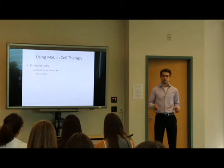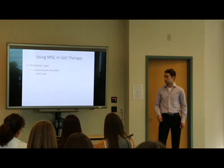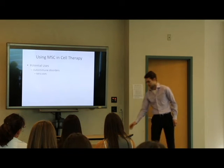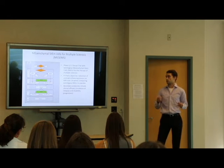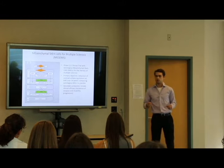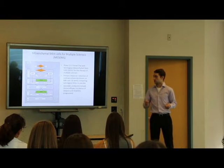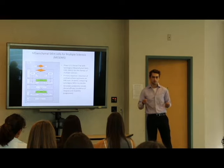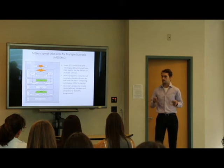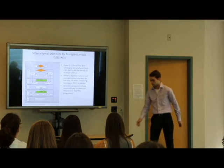Because of this immunosuppressive capability, MSCs can potentially be used to treat those with autoimmune disorders. One such clinical trial evaluating this is called MESCAMS — mesenchymal stem cells for multiple sclerosis. In multiple sclerosis, there's inflammation destroying the myelin of neurons, and it is thought that MSCs can be used to dampen down this inflammation, reducing symptoms. It's important to know how potent or immunosuppressive these MSCs are when treating people with MS.